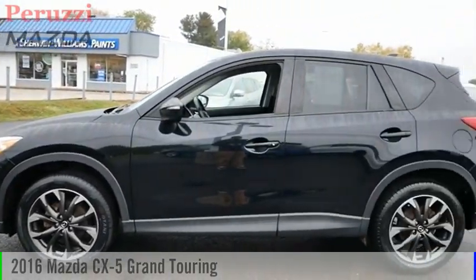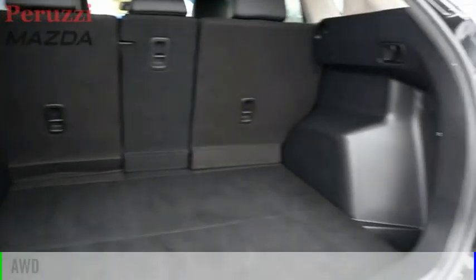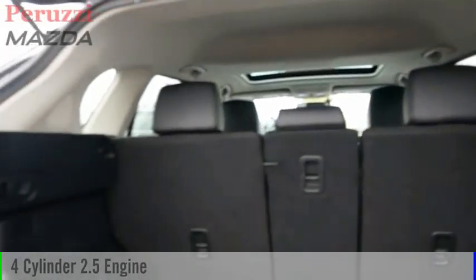We are pleased to show you the 2016 CX-5. This vehicle is powered by an all-wheel drive, four-cylinder, 2.5-liter engine.